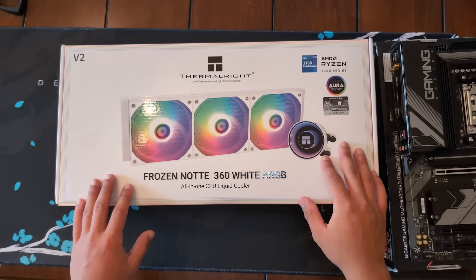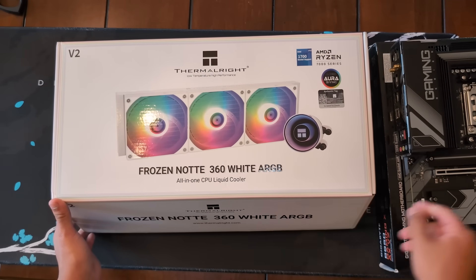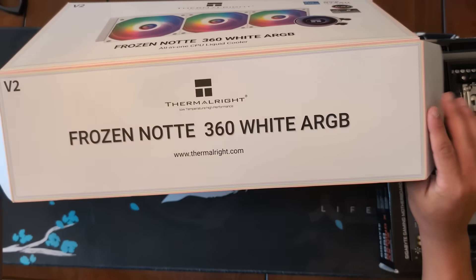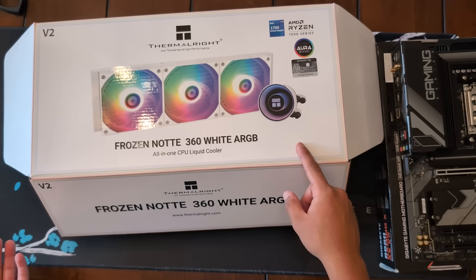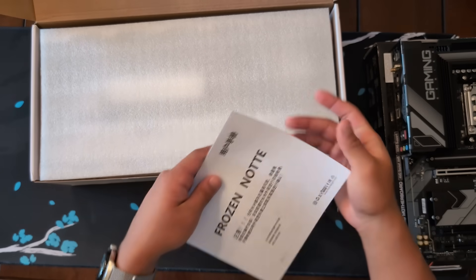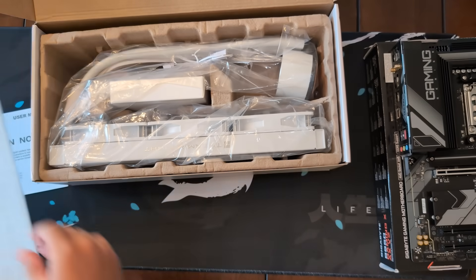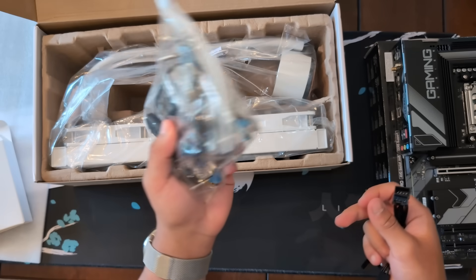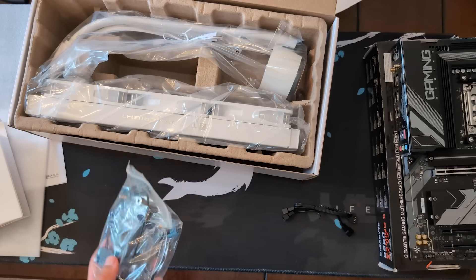The last part before I'm done with the motherboard for now is to prep the socket for the AIO. I got the Thermalright one because the performance difference between Thermalright and brands like Corsair isn't really enough to justify the price — it's pretty much just aesthetics. It's not as nice as having a customizable screen, but I don't really need that. Pull out the bag and it'll have all the different brackets for your motherboard — we'll find the right one and install it.